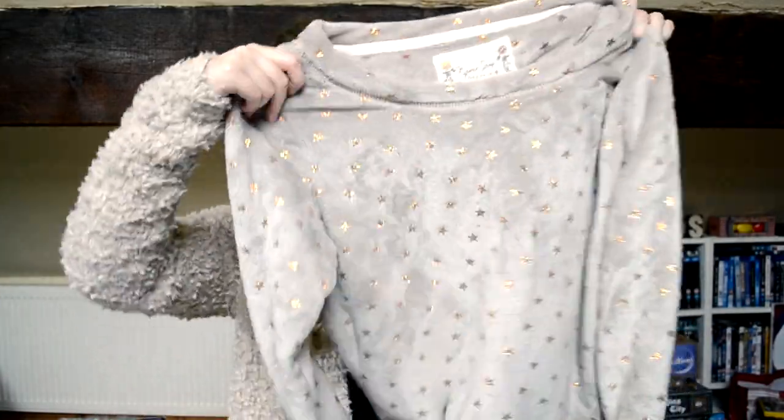Moving on to clothes, there isn't much. I picked up a fluffy cardigan — it reminds me of a white fluffy pajama bed jumper I already own. This cardigan is like the outdoor version of that: really cozy and comfy. I also picked up another fluffy pajama jumper with little gold stars, because I wear the white one literally every single day and need to put it in the wash. Both are really really soft.